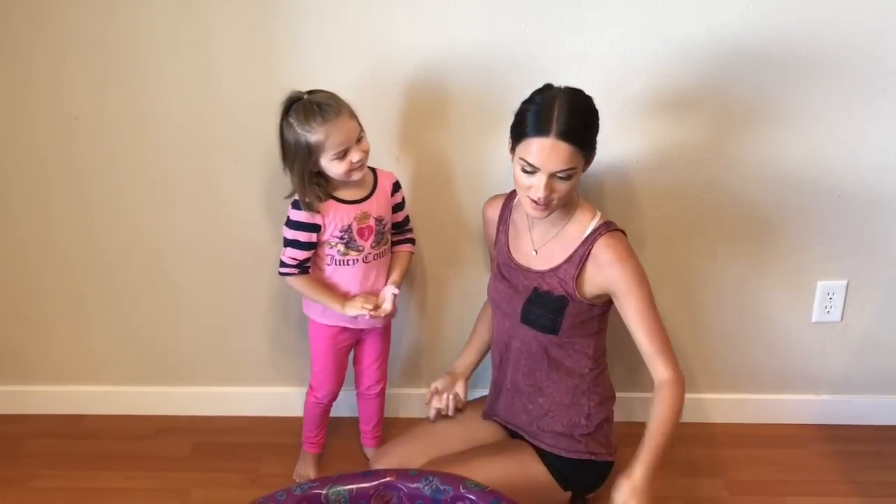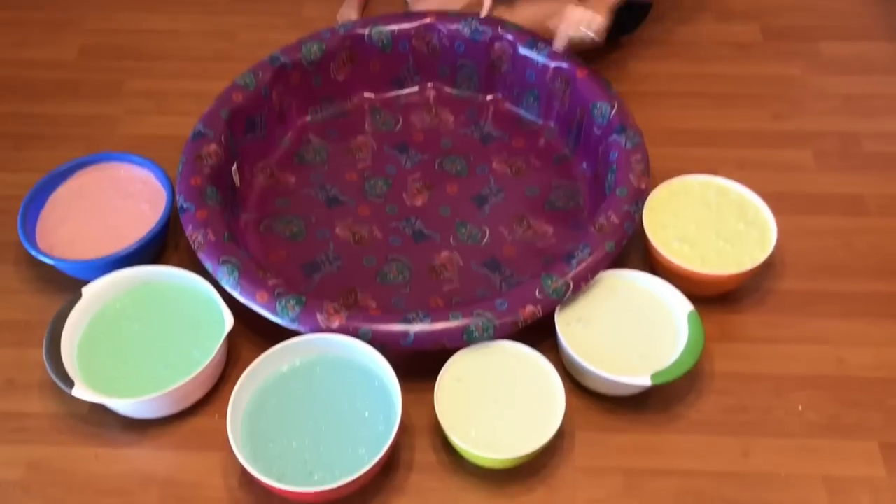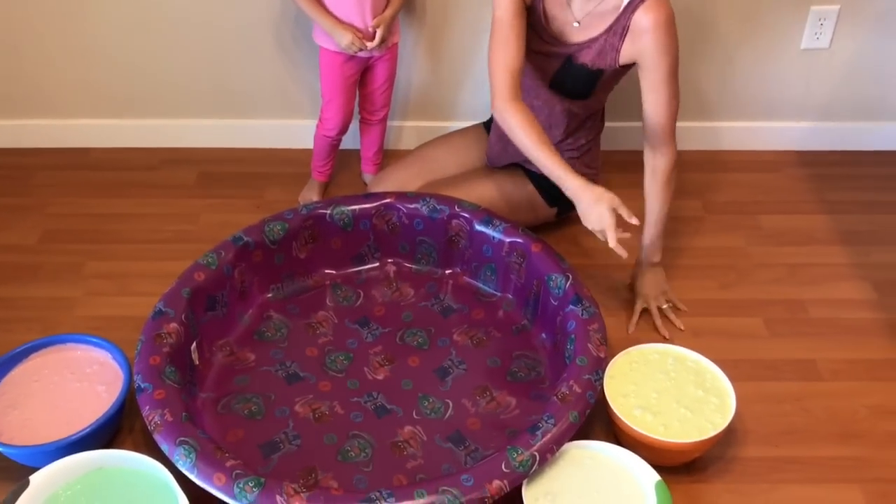Hi everybody! So today we are going to be mixing all of the slime into this tea pool like we promised. Let's start with the first one. Wait for the end — we're going to be doing a giveaway and we'll let you guys know a little bit about it.